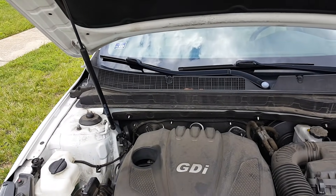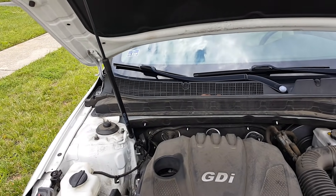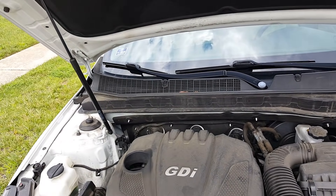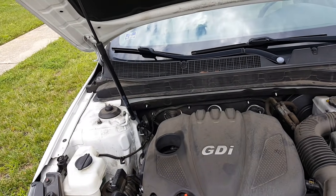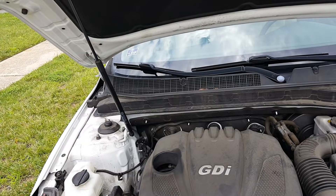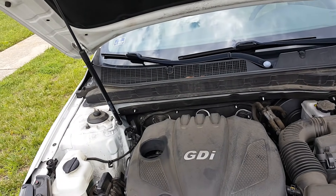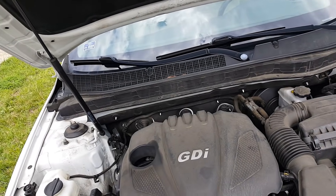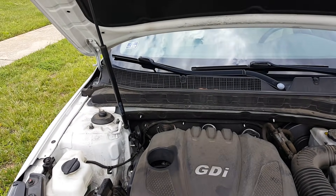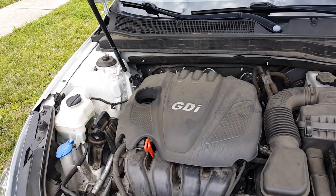There were so many complaints and cars coming into Kia dealerships that they opened a class action lawsuit against Kia Motors because of the failed engines. Apparently, they didn't do a good enough job cleaning out the debris, or didn't do enough testing to know there was this issue within these vehicles.